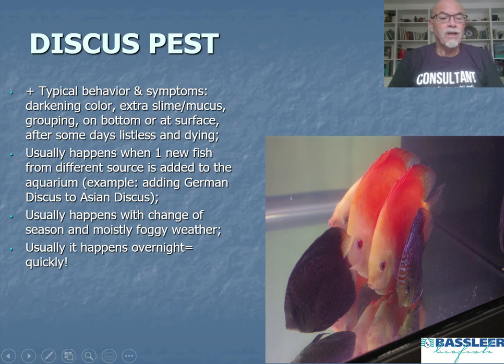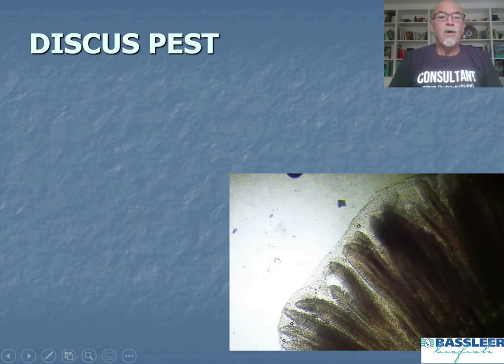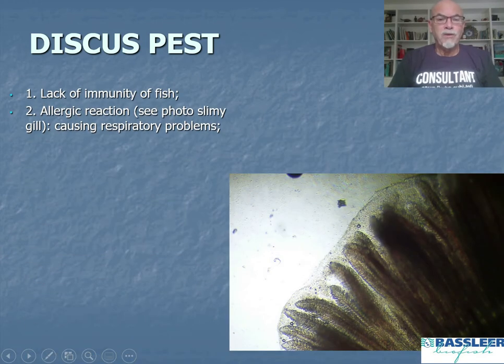Usually it happens overnight and goes very quickly. When we observe the discus pest and examine the fish, the first thing we notice is that the fish lack immunity and resistance, showing allergic reactions. You can see the gills covered with an aggressive mucus slime coating, making it very difficult for the fish to breathe properly — causing the respiratory problems.